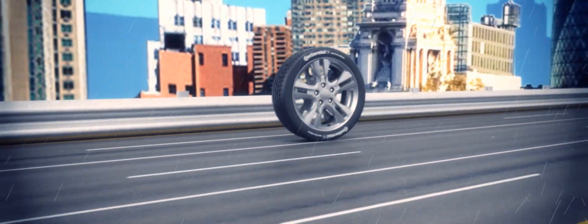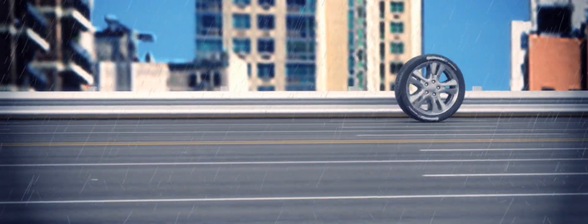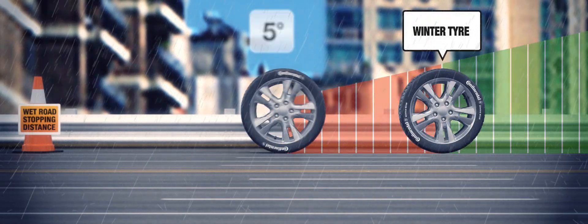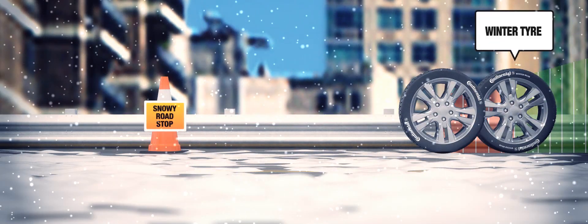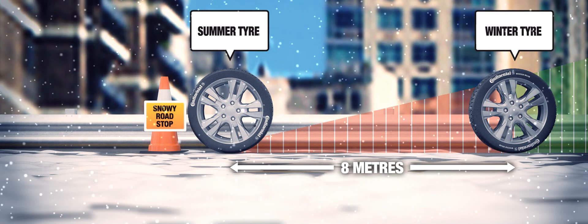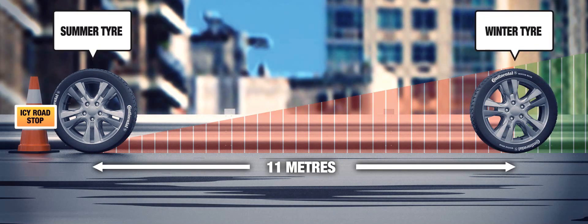At low temperatures there are significant performance differences between standard and winter tyres. At 5 degrees, driving on wet roads at 62mph, your winter tyres will stop 4.8 metres sooner. On snowy roads driving at 30mph, you'll stop 8 metres sooner on winter tyres. And on icy roads at 20mph, your winter tyres will stop 11 metres sooner.